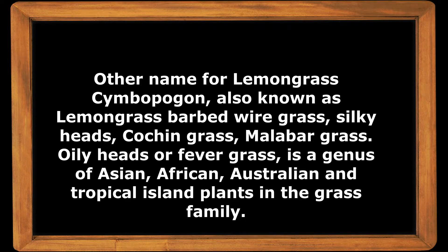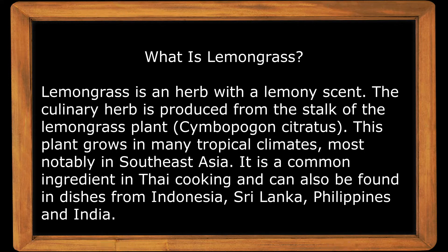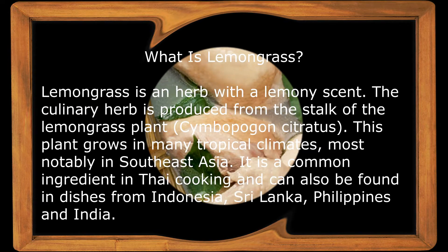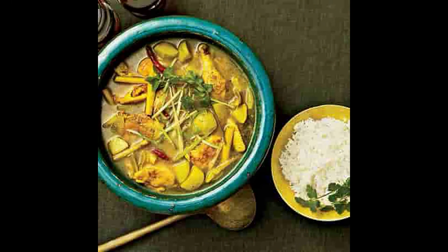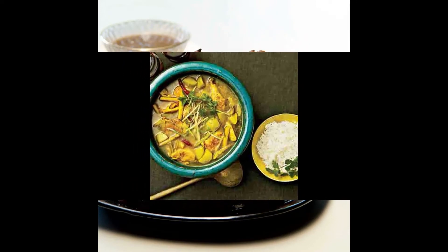Lemongrass is a genus of Asian, African, Australian, and tropical island plants in the grass family. It is an herb with a lemony scent. The culinary herb is produced by the stalk of the lemongrass plant, Cymbopogon citratus — the variety used in culinary cooking. This plant grows in many tropical climates, most notably in Southeast Asia, and is a common ingredient in Thai cooking, also found in dishes from Indonesia, Sri Lanka, Philippines, and India.